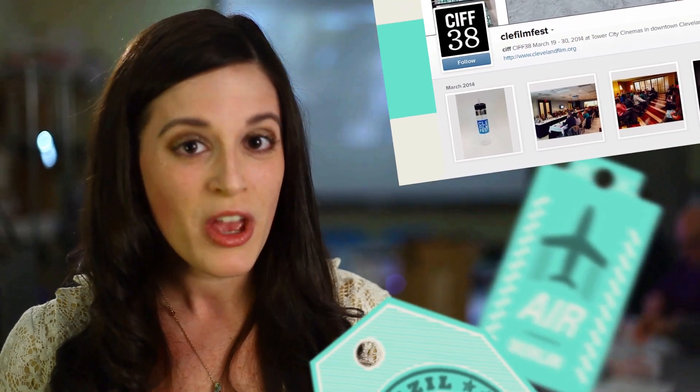Don't have your copy of The Program Guide? You can pick one up at any Dollar Bank location, any Cleveland Cinemas location, and various coffee shops around Cleveland.